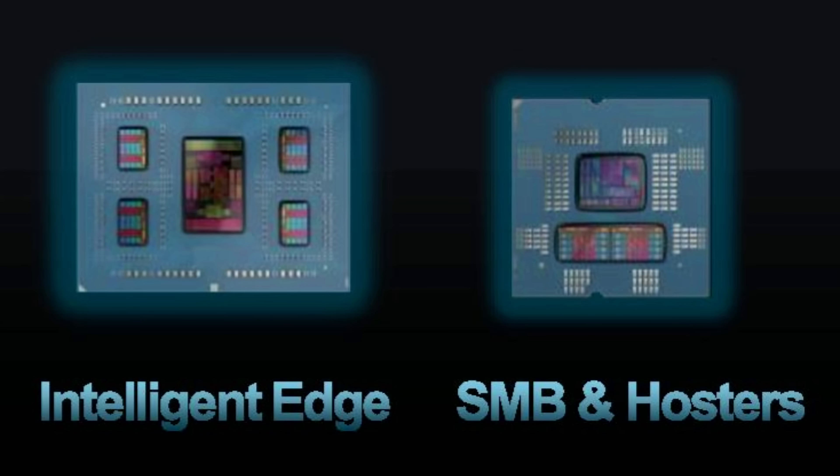What EPYC 4004 does is combine what looks like standard Ryzen silicon — a centralized I/O die and two Zen 4 chiplets — with ECC memory, chipset support for a baseboard management controller, high-end Ethernet, and all the things you'd expect of an enterprise platform.